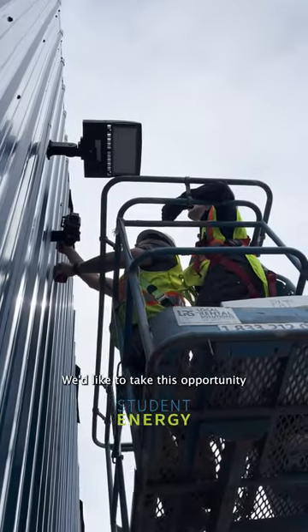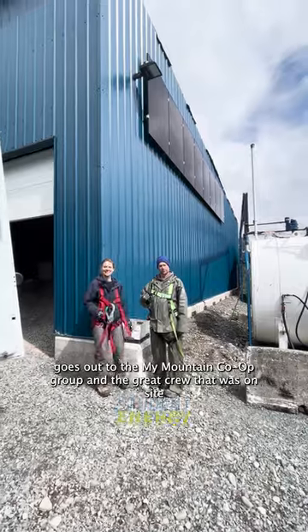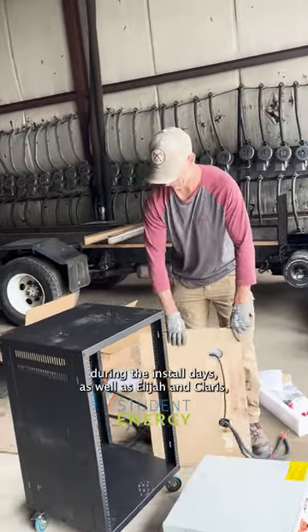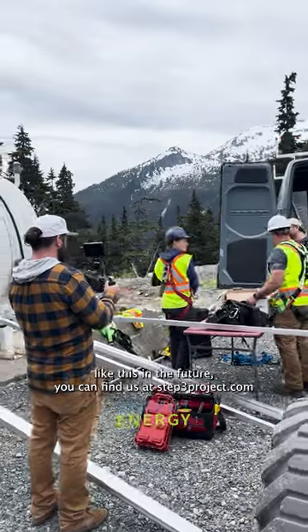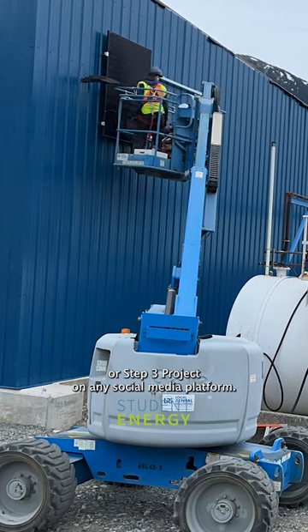We'd like to take this opportunity to thank all funders that participated in this project. A big thank you goes out to the My Mountain Co-op group and the great crew that was on site during the install days, as well as Elijah and Claris who represented Student Energy and made this project possible. If you'd like to support further projects like this in the future, you can find us at step3project.com or step3project on any social media.